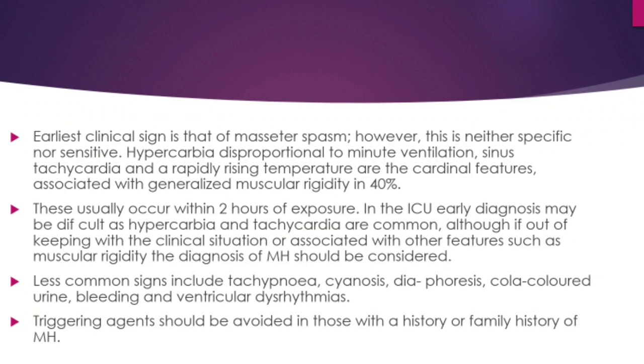Regarding clinical features, the earliest clinical sign is masseter spasm; however, this is neither specific nor sensitive. Hypercarbia disproportionate to the minute ventilation, sinus tachycardia, and rapidly rising temperature are the cardinal features, and in 40 percent of individuals there is generalized skeletal muscle rigidity. The temperature may be as high as 106 degrees Fahrenheit. These usually occur within 2 hours of exposure to the offending drug.